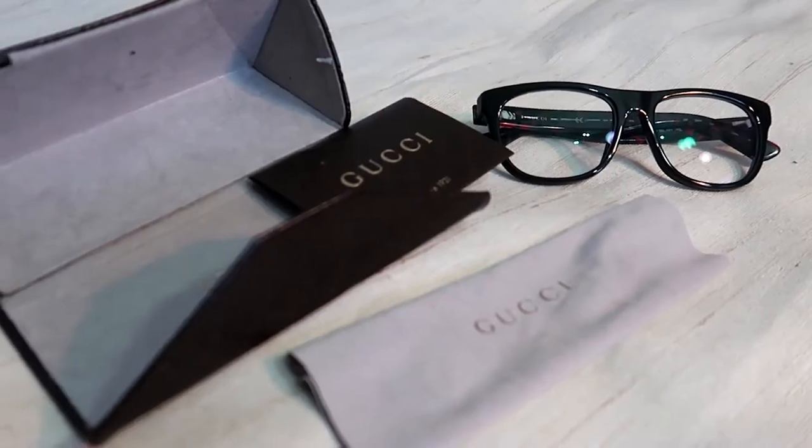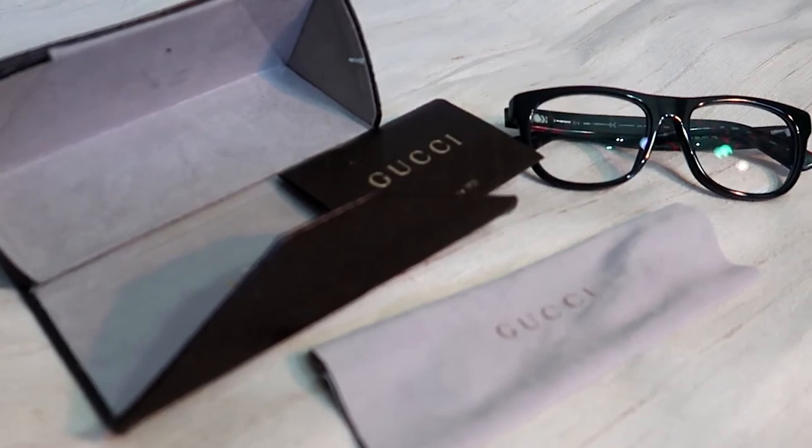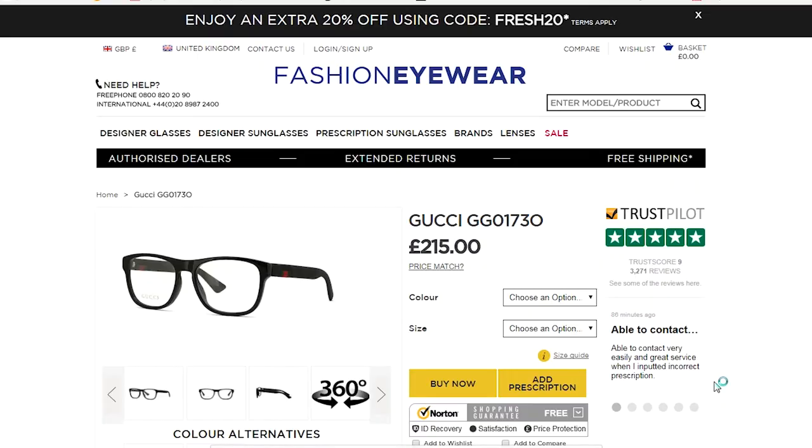My correction glasses are the Gucci ones and I love them. I bought them in TK Maxx for 90 pounds, then got the prescription lenses put in back in Poland after getting my eyes checked. Looking at the official website, I found something very similar priced at 215 pounds.